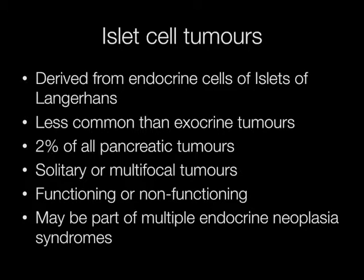Islet cell tumours are derived from endocrine cells of the islets of Langerhans. They are less common than the exocrine pancreatic tumours, accounting for approximately 2% of all pancreatic tumours. They may be solitary or multifocal, functioning or non-functioning, and they may be part of the multiple endocrine neoplasia syndromes, also known as MEN syndromes.